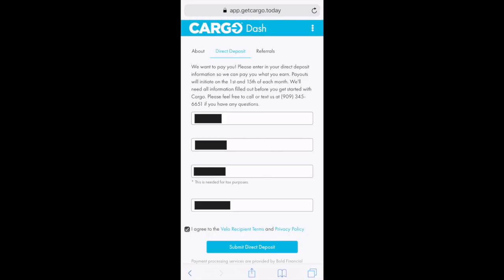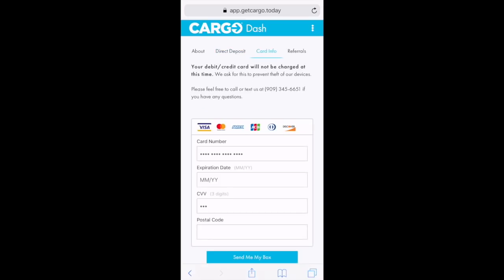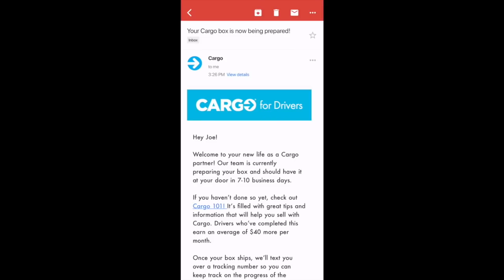I'll select 'Submit Direct Deposit' and my direct deposit details have been stored. Next, go to the card info tab — they need credit card information essentially as a security deposit for the Cargo Box, to ensure that you won't steal the box or the merchandise. Once that's filled out, select 'Send Me My Box.'